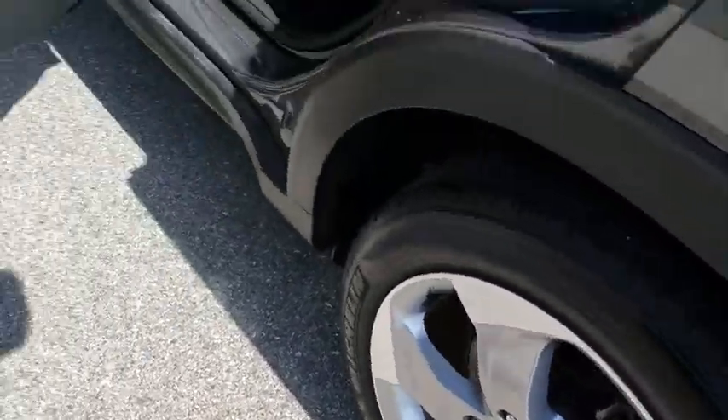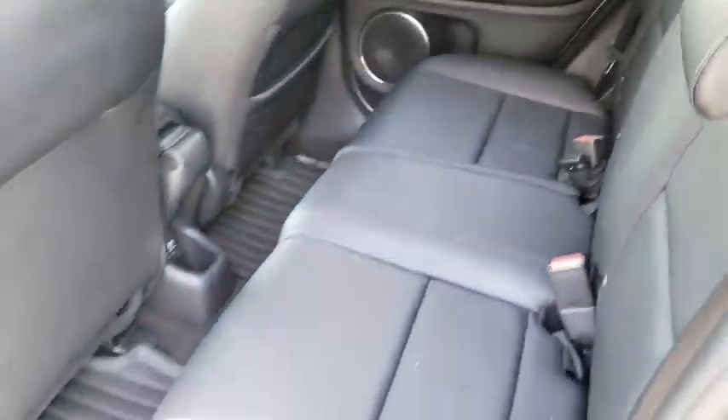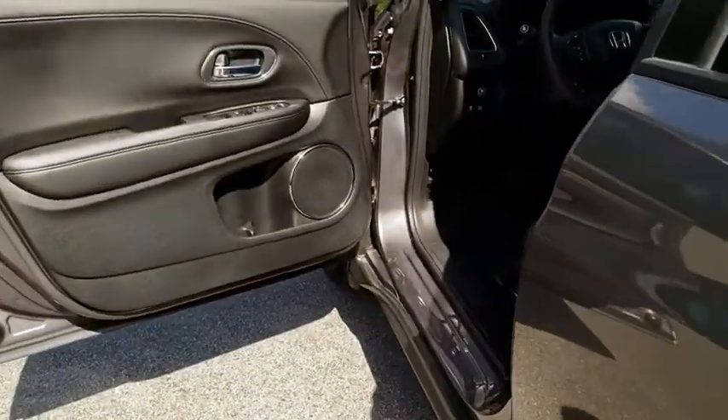Here are some of this vehicle's great options: backup camera, remote engine start, navigation system, keyless entry, leather-wrapped steering wheel, power steering, adjustable steering wheel, four-wheel disc brakes, ABS four-wheel.